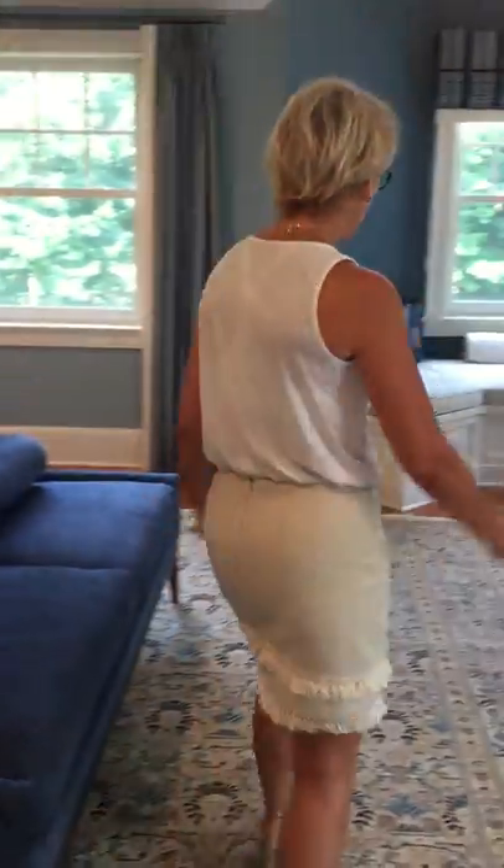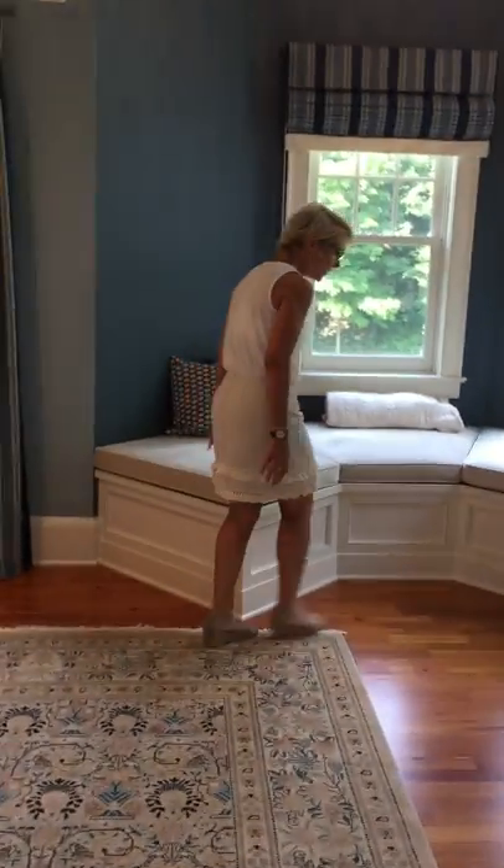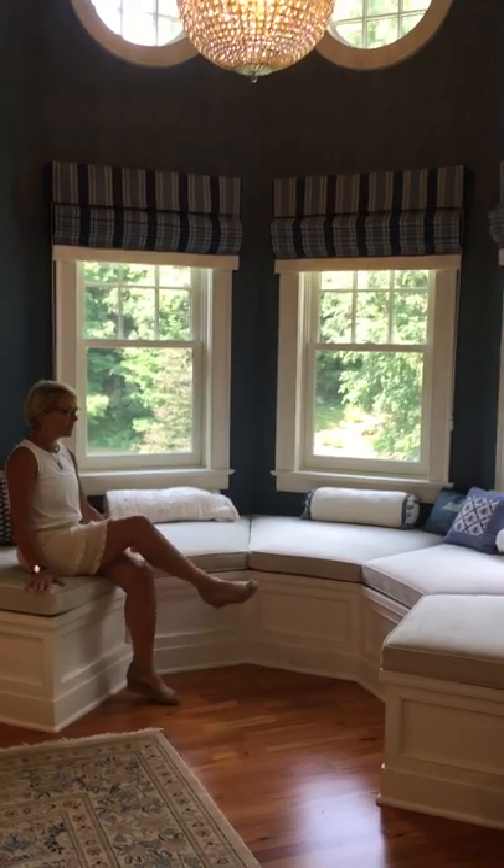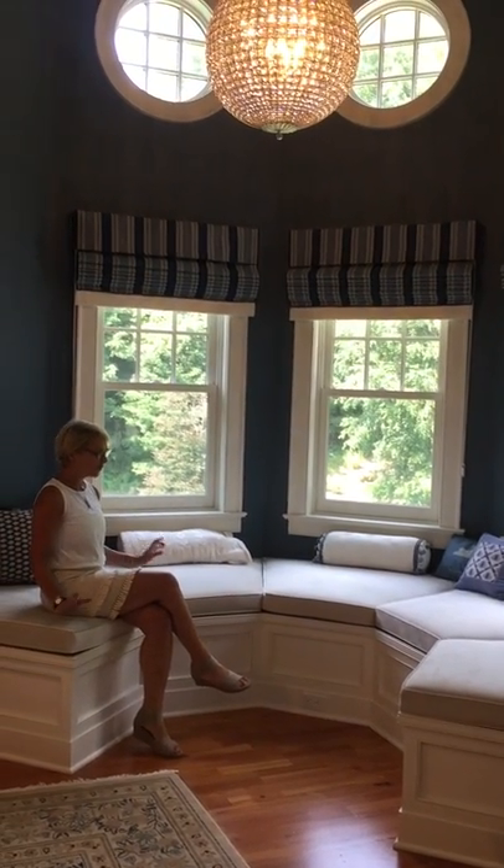But my favorite part of this room is the custom built-in window seat. The detail work on the millwork is just outstanding and it just frames the walls so perfectly.